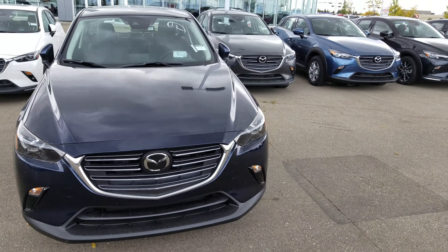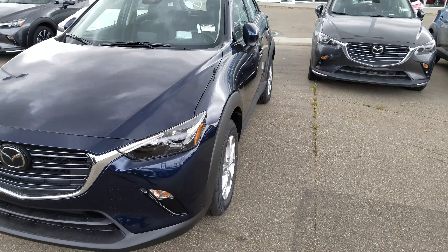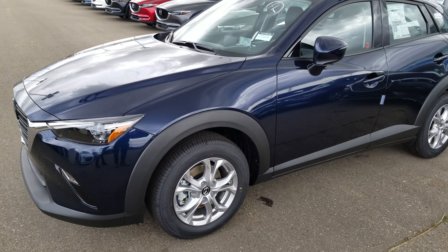Hey Duane, this is Nav here from LA Mazda. This is the 2019 CX-3 that you inquired on. This is the GS that comes with the technology package.